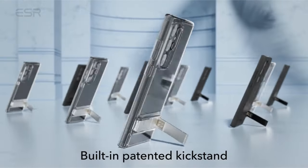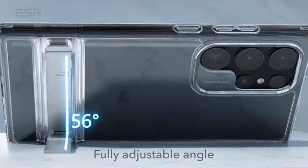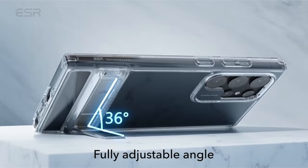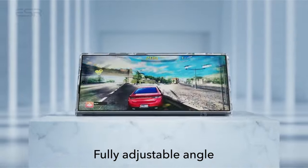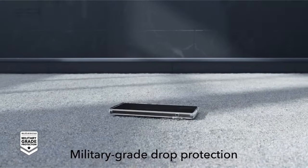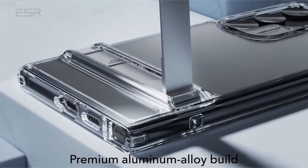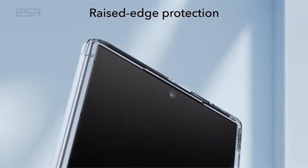Providing military-grade protection, the case incorporates shock-absorbing air guard corners, raised screen edges, and a camera guard, ensuring test-certified defense against drops, bumps, and scratches. The crystal-clear design showcases the Galaxy S24 Ultra's true style with a hard acrylic back resistant to yellowing and scratches, maintaining stunning clarity over time.